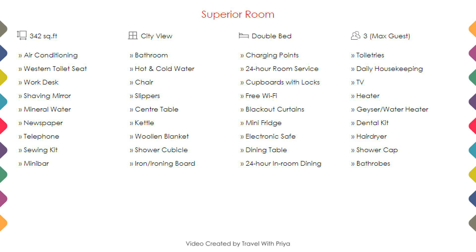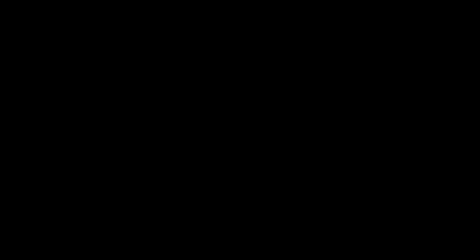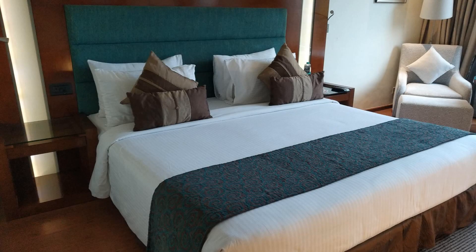Room category 1. You can see on the screen details like room size, bed type, room views, amenities, facilities, and images etc.